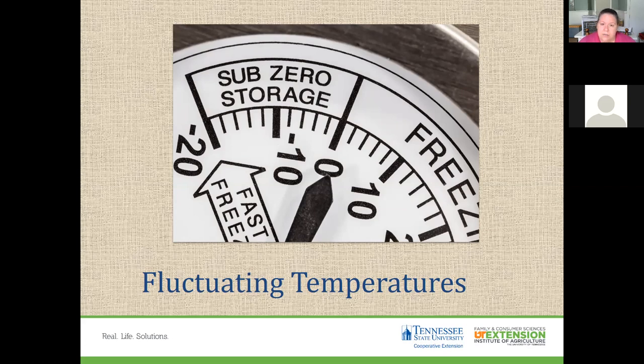It's good to invest in a freezer thermometer. Many freezers have a manufacturer's thermometer, but having your own is especially useful during a power outage — you can open the freezer and check the temperature to make sure food is staying at a consistent temperature.